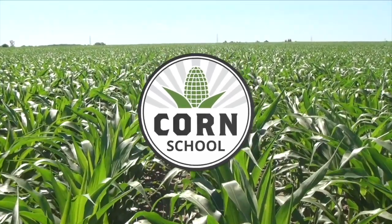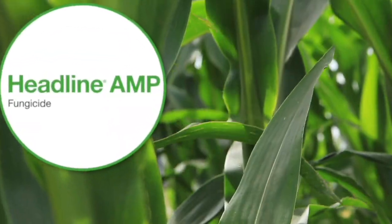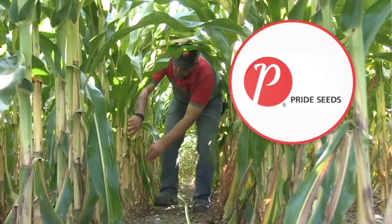Corn School on RealAgriculture.com is brought to you by Headline Amp Fungicide and Pride Seeds.